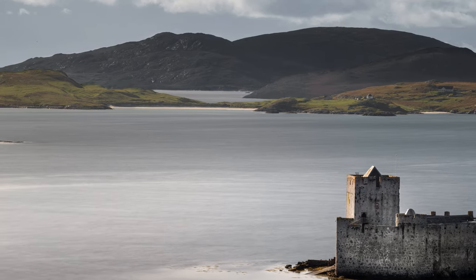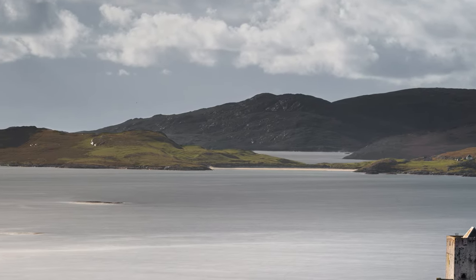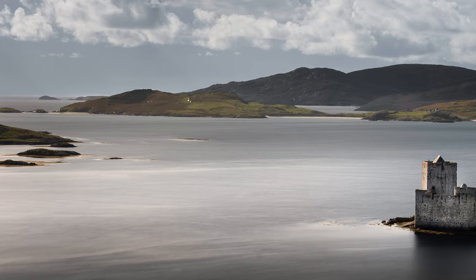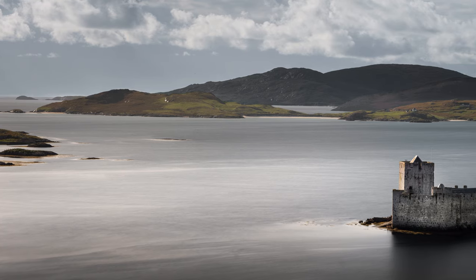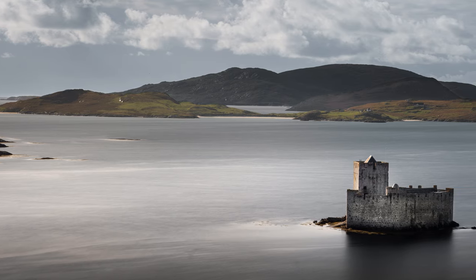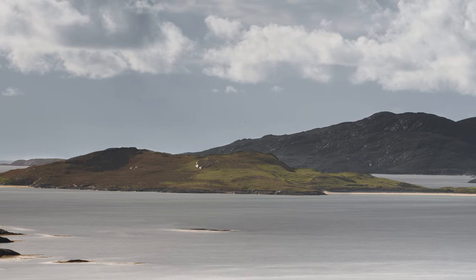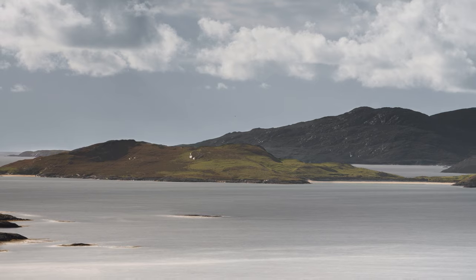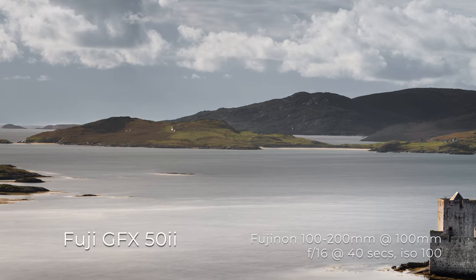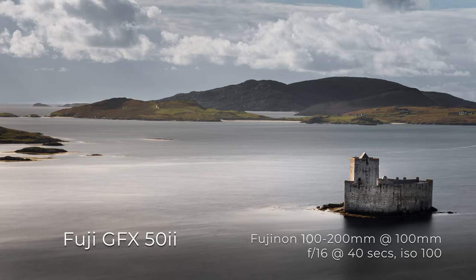The light wasn't the greatest on my visit to Castlebay, and so it was even more important that the composition was a strong one. This elevated viewpoint allowed me to create a great deal of separation between the castle and the land beyond. It was also an added bonus that from this elevated viewpoint there were no telegraph wires, which is such a common feature in urban landscapes. But overall, despite the light not being what I'd hoped for, I'm still happy that a nice, simple, strong compositional image has been achieved.